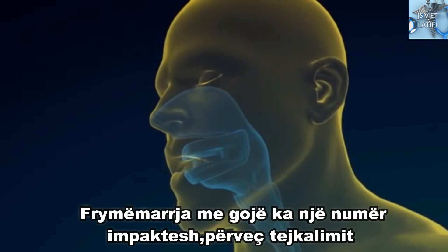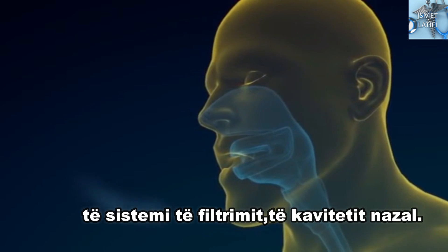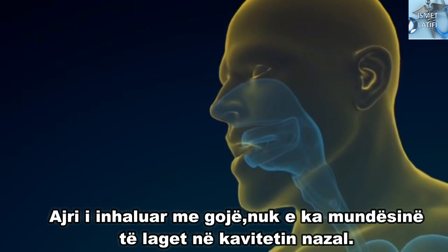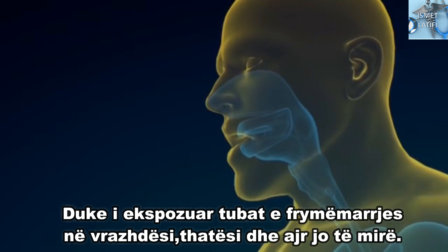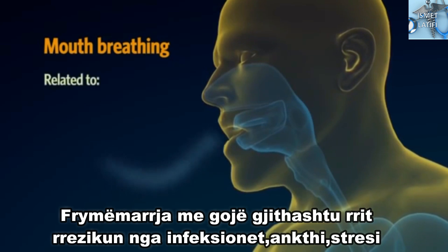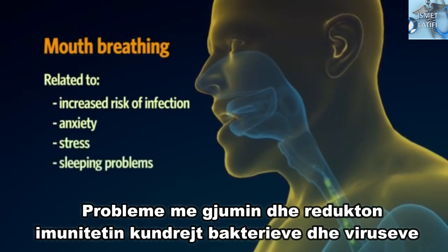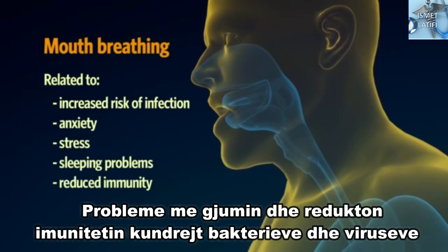Mouth breathing has a number of impacts besides bypassing the filter system of the nasal cavity. Air inhaled through the mouth doesn't have the chance to get humidified in the nasal cavity, exposing your breathing tubes to harsh, dry and uncleansed air. Mouth breathing is also related to increased risk of infection, anxiety, stress, sleeping problems and reduced immunity to infective bacteria or virus.